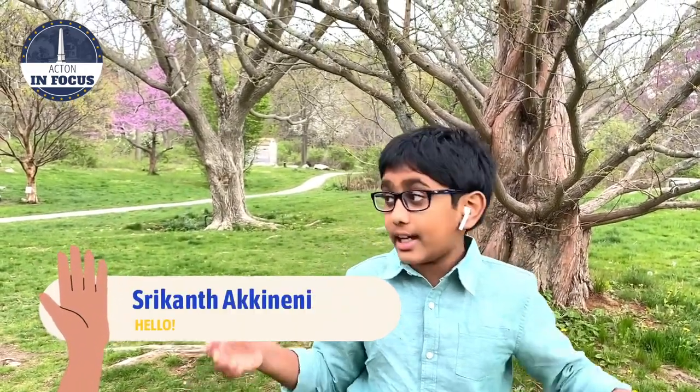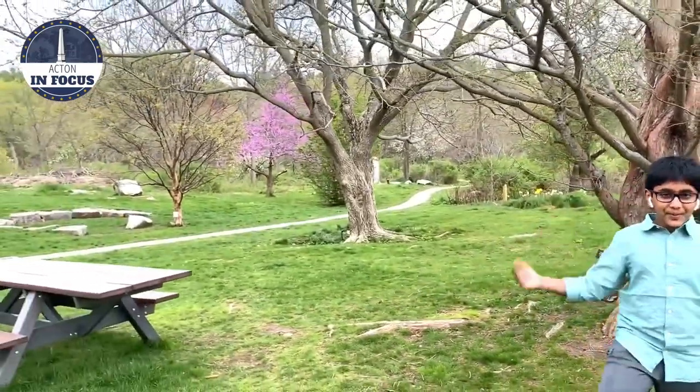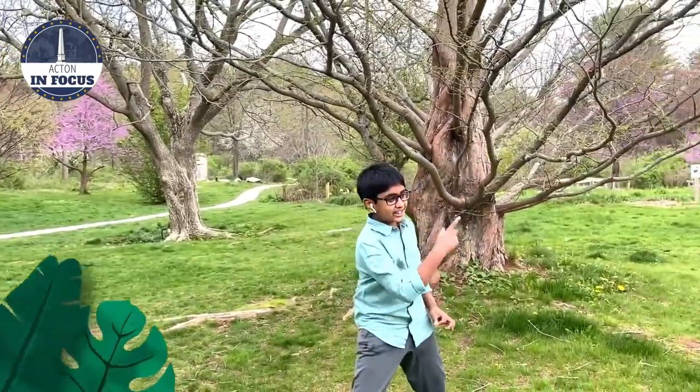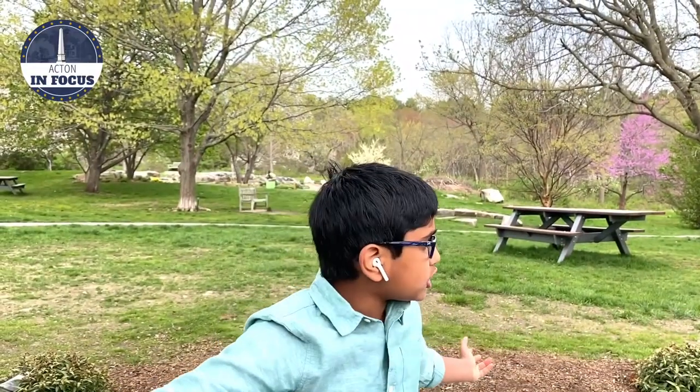Hello everyone, I'm Sri Aking Niddy. Guess where I am? You're right, we're here at Yaksin Arboretum. I'm here to share a few facts with you. I'm here at this gorgeous Arboretum.